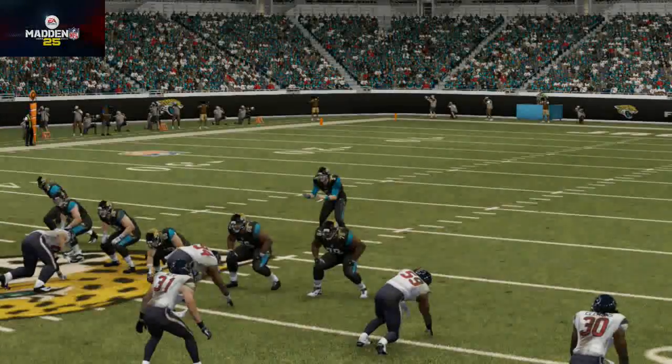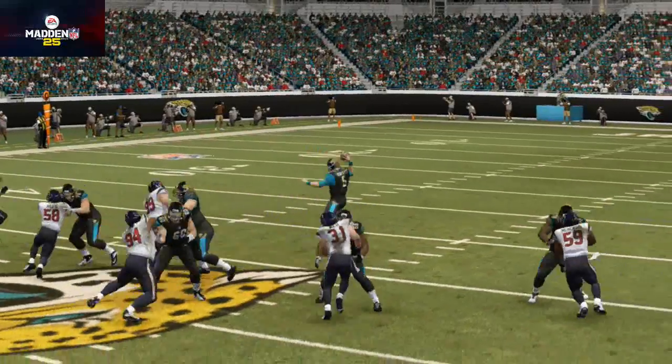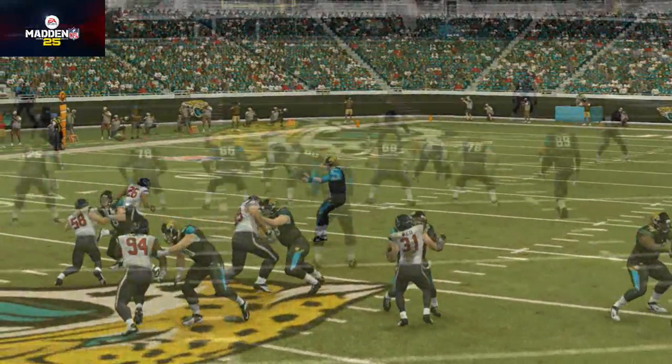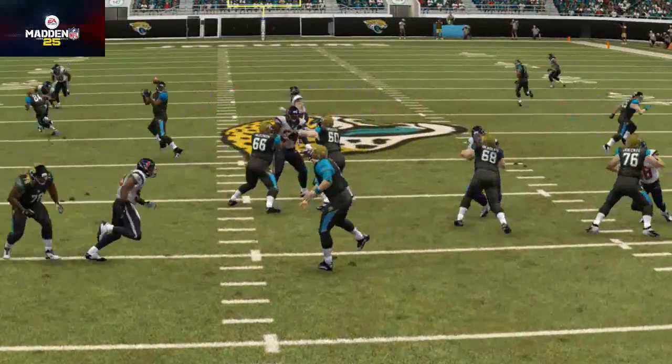What's up NFL fans! Today we're breaking down Blake Bortles, the Jacksonville Jaguars' first round pick, in our rookie spotlight. We're breaking down what this means for the Jacksonville Jaguars as far as Madden and NFL goes.